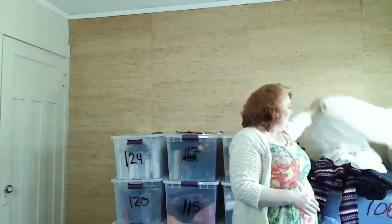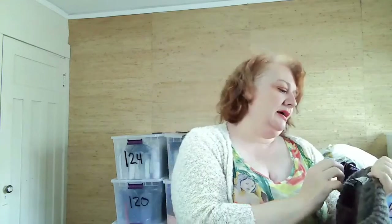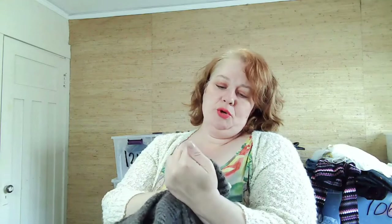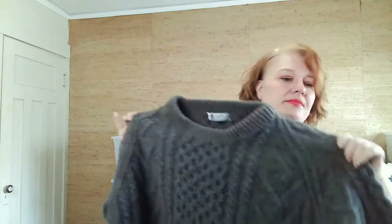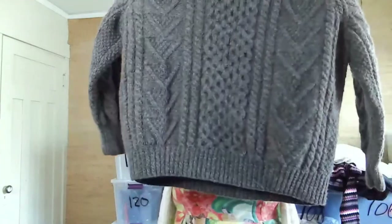This one is super heavy. The tag says Carraig Donn, hand knit in Donegal from 100% pure new wool. I'd call this a chunky cable knit. It has no holes and is in great condition. I couldn't pass it up — I think this will do really well.